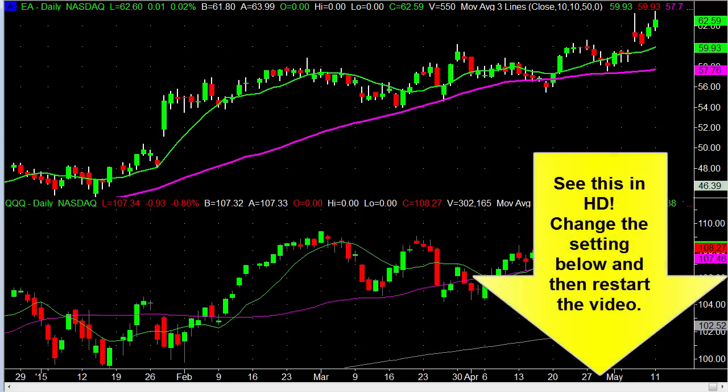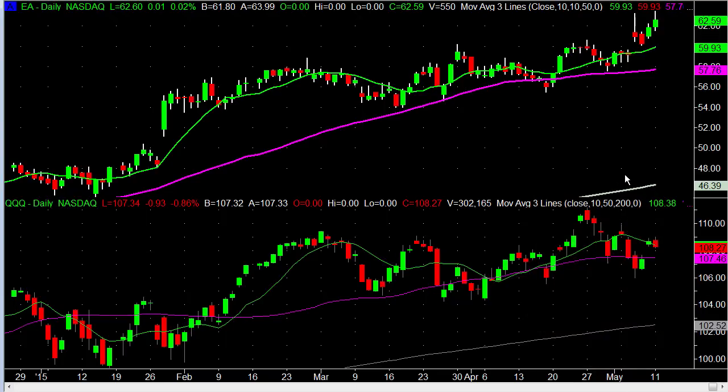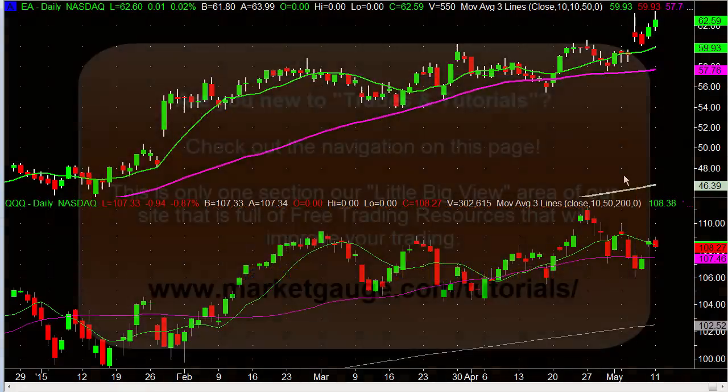Before I get started, just to be sure that everybody can see this video as clearly as possible — if you go to your bottom right-hand corner in this video there is a settings tab, and if it doesn't say HD, click on that little gear and it will enable you to upgrade to HD; it will be much clearer and I think you'll like it a lot better. Also, if you're just finding us on YouTube, please make sure to go to MarketGage.com forward slash tutorials where you'll find more videos like this and a lot more free resources.